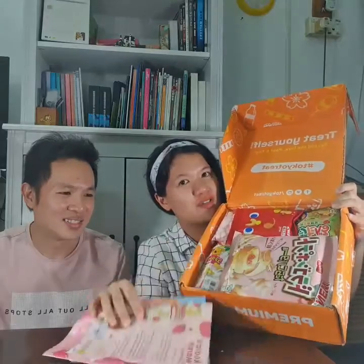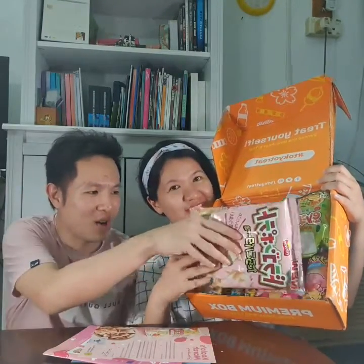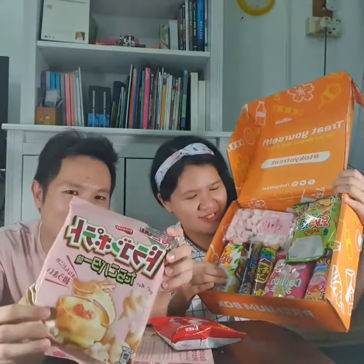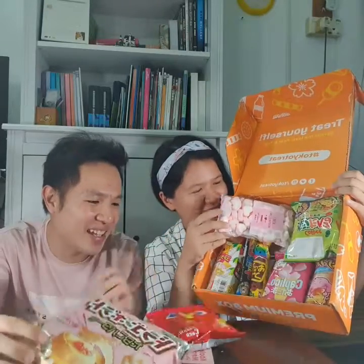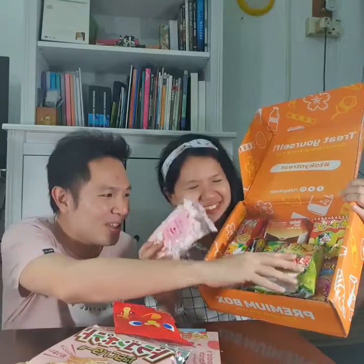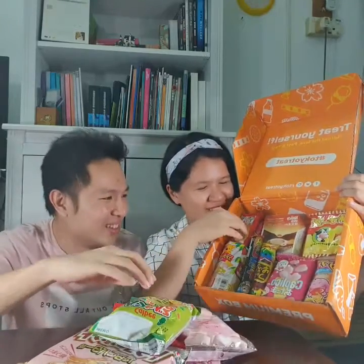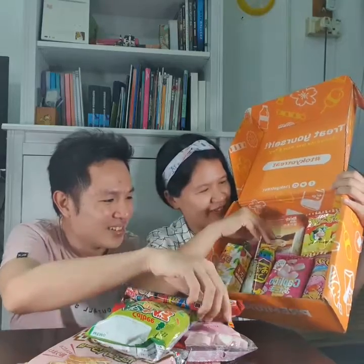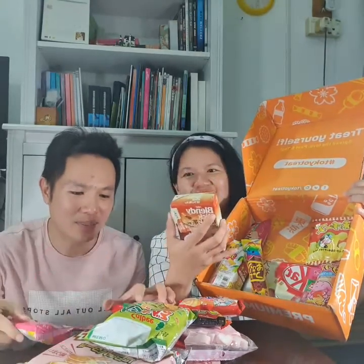A lot of treats that originate from Japan with all Japanese wording. We have actually never been to Japan but we just love Japanese goodies and snacks. You see so many goodies here — it just makes me hungry, I need to dive right in. Oh wow, coffee! This is something great.